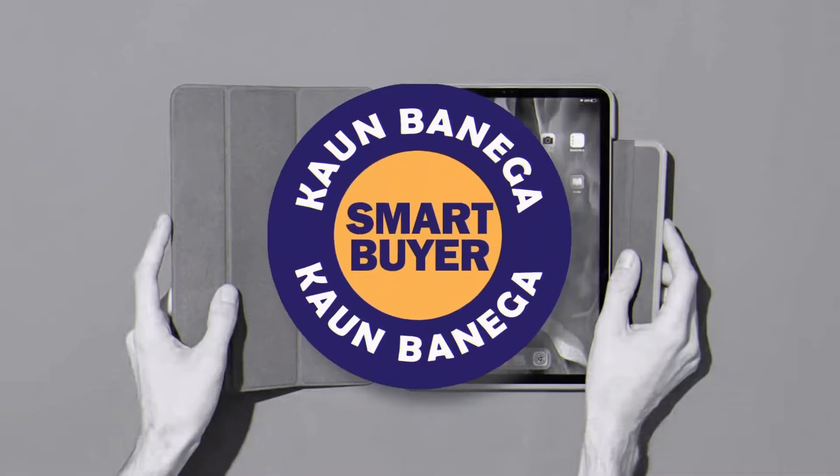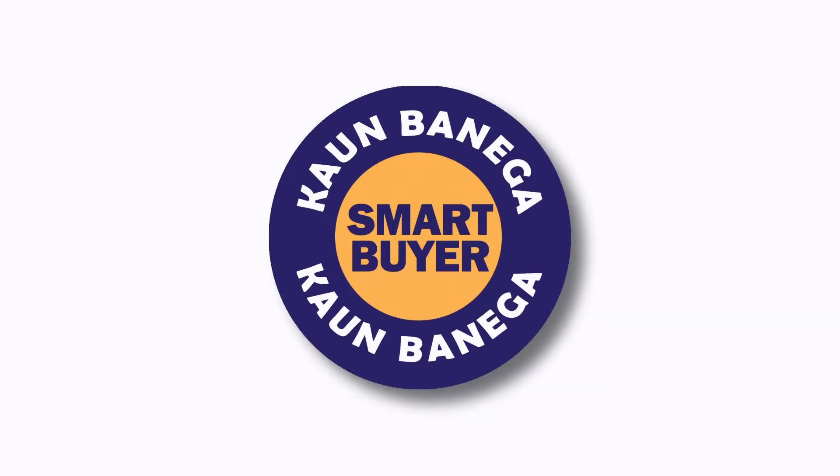Hello and welcome to Conbanega Smart Buyers. In this video, we are going to share about the best WiFi routers under 1000 rupees for home.